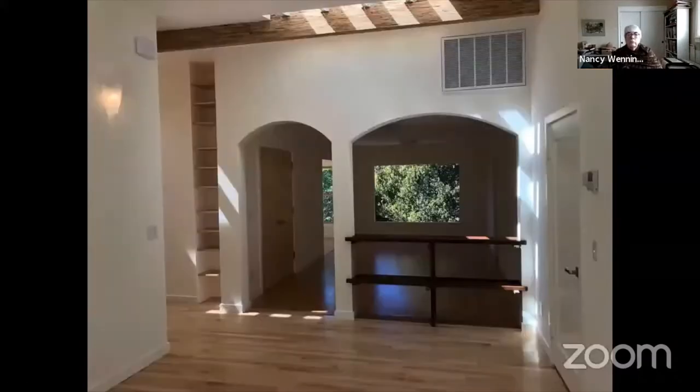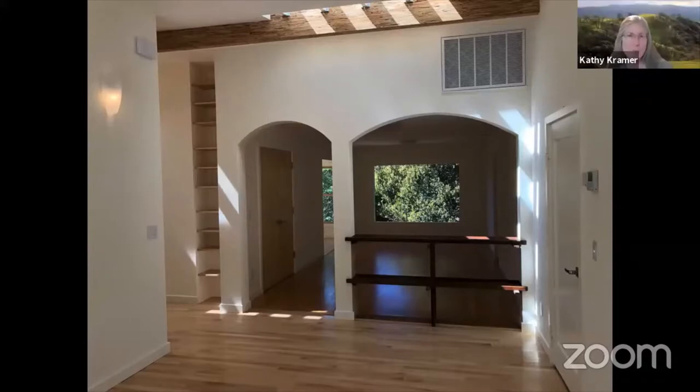I wanted to show you this photo of our recently remodeled home. It was taken in that magical moment when the house was finished but before we moved in. I wanted to show it because of that grill in the upper right-hand corner.